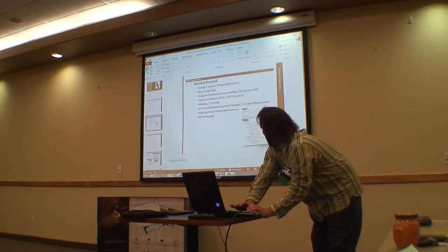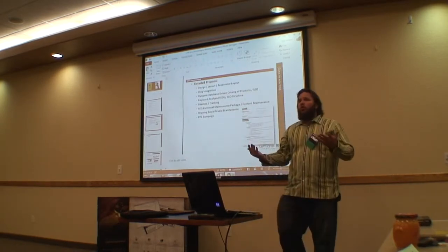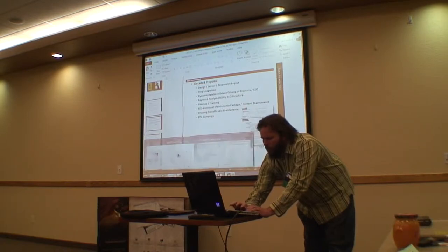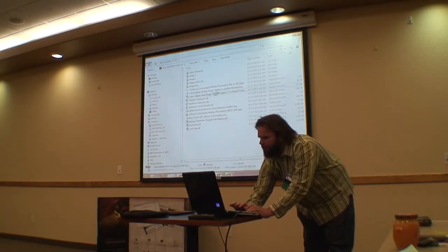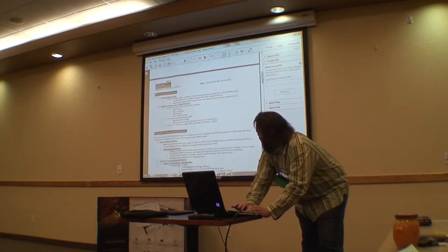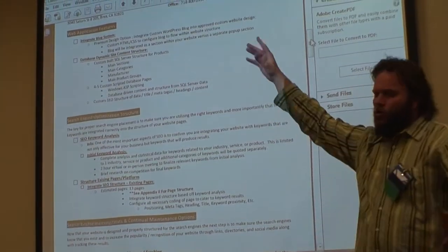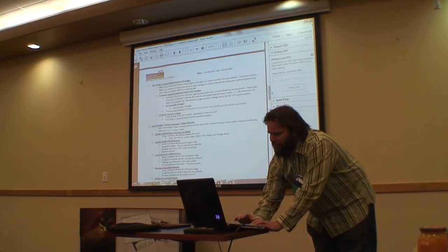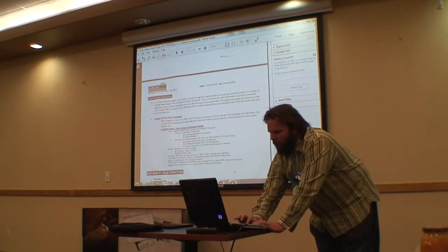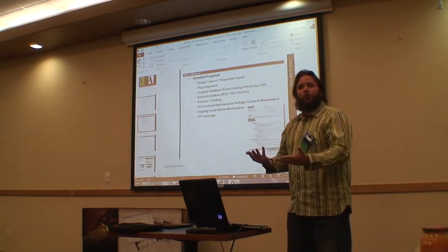After we do a website analysis and get a good idea of the purpose of their website, we put together a proposal. This is one of our larger websites so we're offering all kinds of services. The proposal goes through responsive layout design, integrating a blog, a database-driven catalog of products, all SEO services, monthly ongoing SEO, social media maintenance, and a Google pay-per-click campaign — a very detailed proposal showing here's everything we suggest and how it's going to reach your website goals.